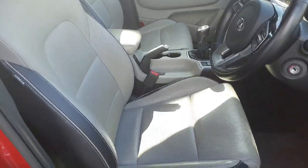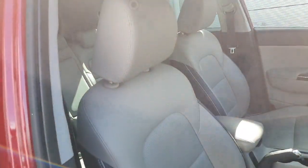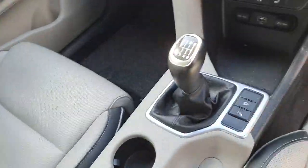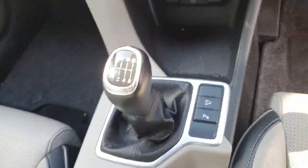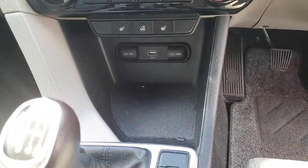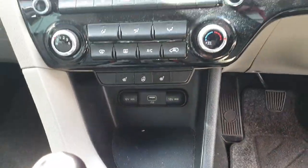In the front we have black and cream leather interior, very easy to keep clean. You have a six-speed manual gearbox, storage with a USB port and a 12-volt battery, heated seats, and a heated steering wheel.